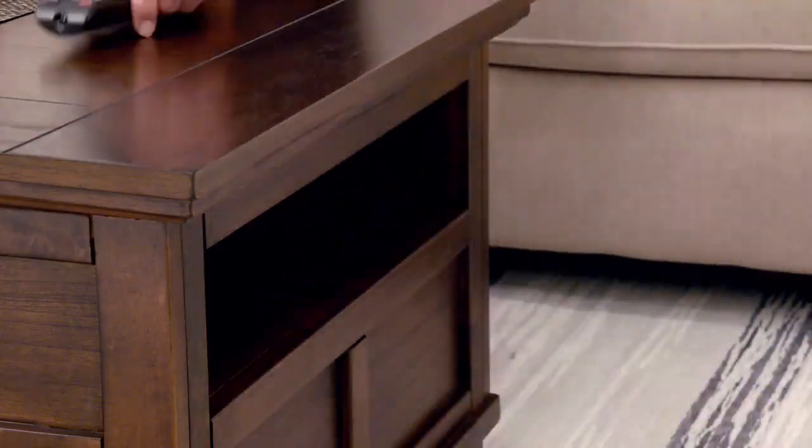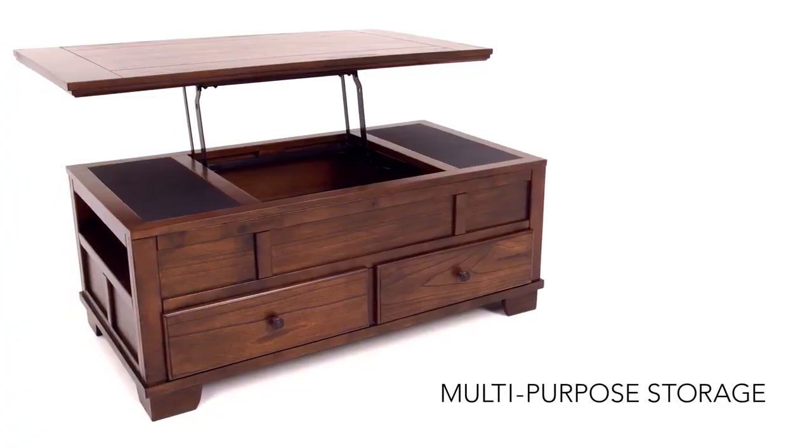Enjoy storage on every side and underneath the top. Lift the top to enjoy a meal while watching your favorite show in the living room. This form and function exceeds expectations.